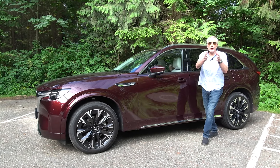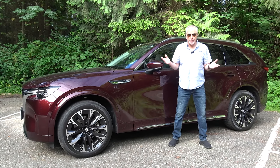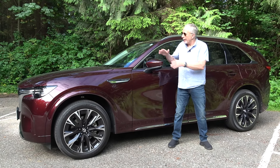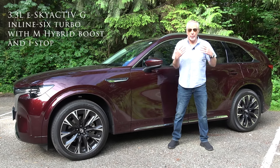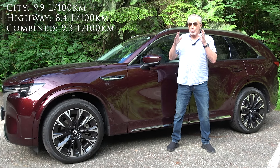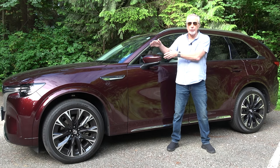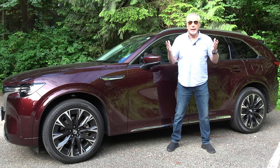Those who follow Mazda will know that the CX-90 is the replacement for the CX-9, and this is just the start of a whole line of CX-90s. We know this because the powertrain here is pretty basic — a 3.3-liter inline-six with a mild hybrid system that offers a little bump in fuel economy. What we're waiting to see is the plug-in hybrid version, and possibly a full EV battery vehicle carrying the CX-90 badge.